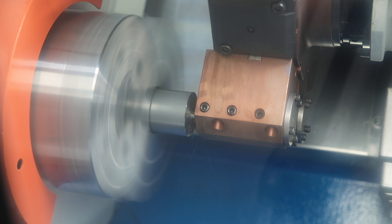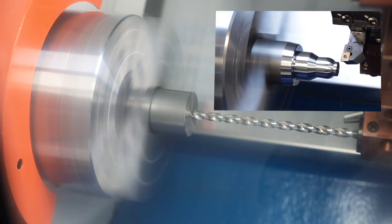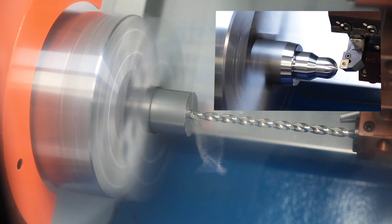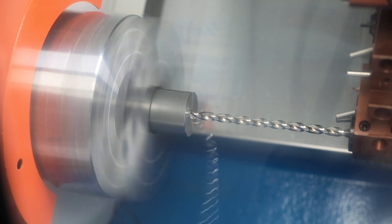The larger dimension spindle of the Rotun 402M also allows a larger passage in the draw tube of 75 millimetres and a correspondingly higher bar capacity. All other parameters and equipment are identical for both models.